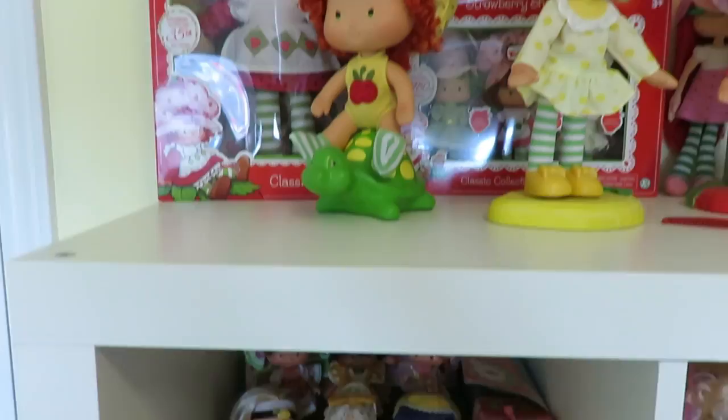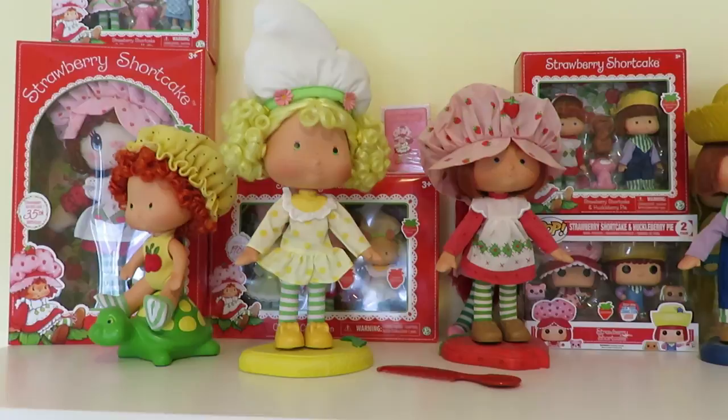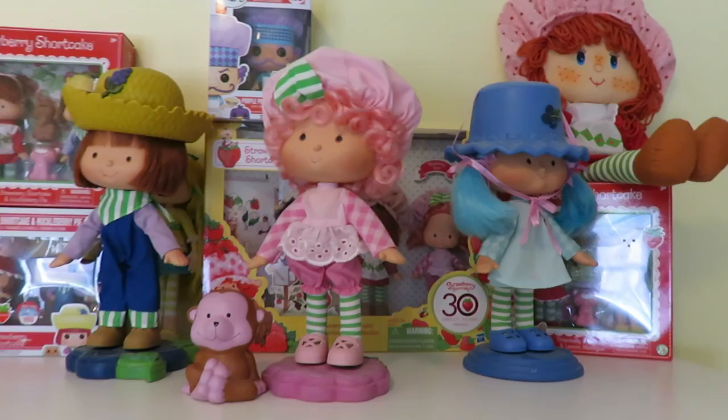Up top here are the newly done rag doll and also the new dolls they did — the other part of the collections — and my Danbury Mint porcelain dolls. And there's the 30th anniversary pack there.